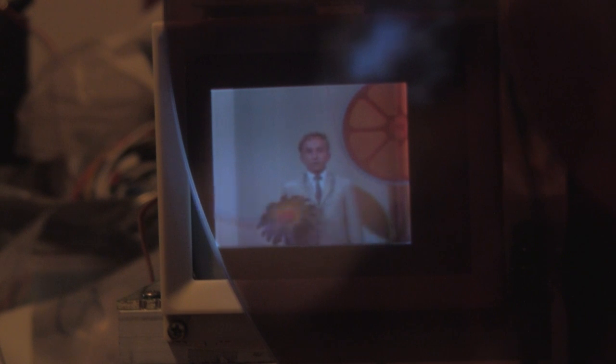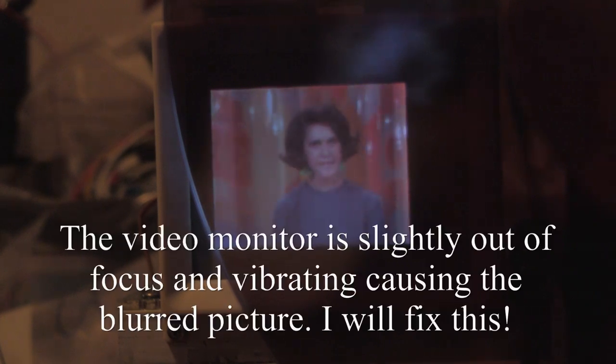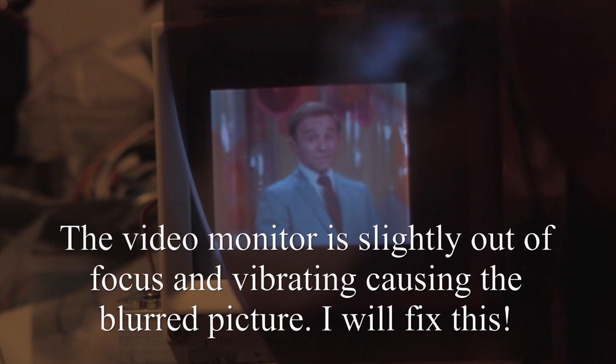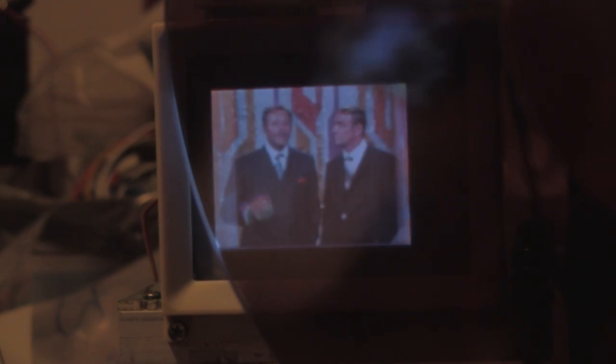This Gold Mark I is working. That's the chatter of the slightly out-of-balance color wheel — it's the same clicking as a movie projector, because this system runs at 24 frames per second.